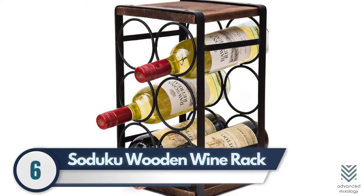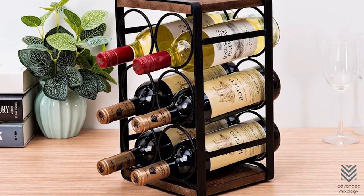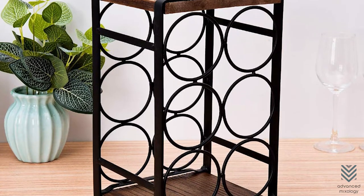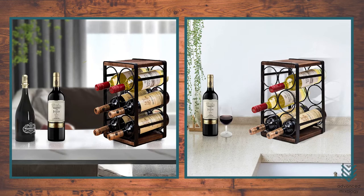6. Sajuku Wooden Wine Rack. The Sajuku Wooden Wine Rack is the perfect way to store your favorite wines. Made of bamboo and metal with a rustic wood grain design, this rack can fit any decor you have in mind for your kitchen or home bar.